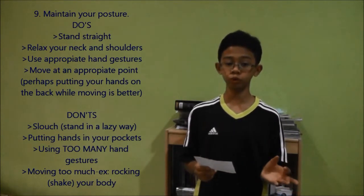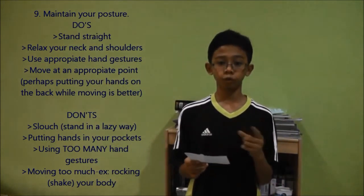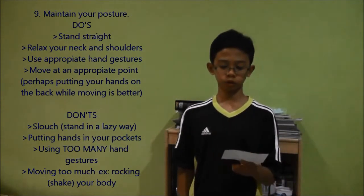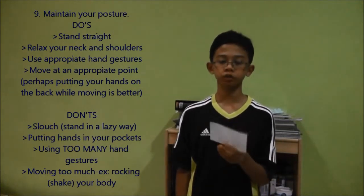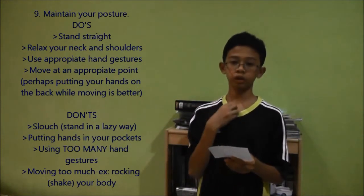Now for the don'ts. Do not slouch, because if you do that you are actually showing a lack of confidence. Also, putting your hands in your pockets is a major issue — that shows that you're afraid and nervous.